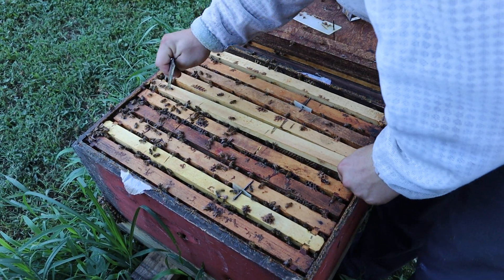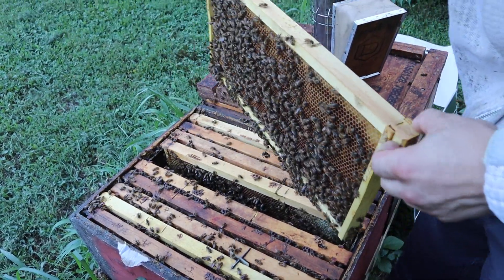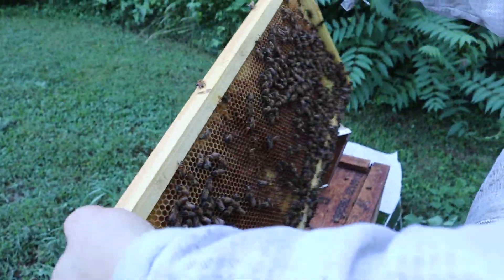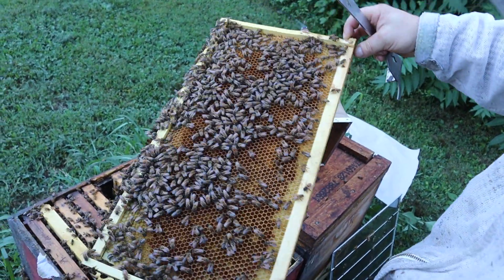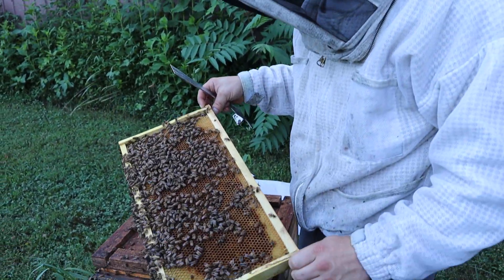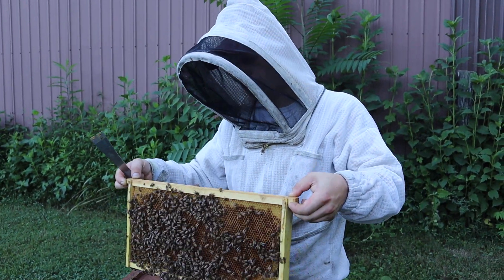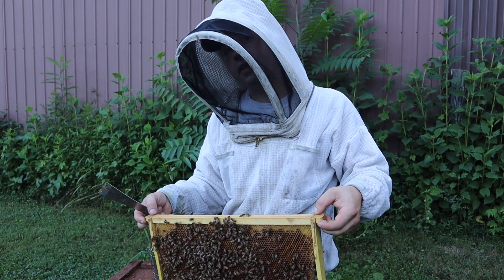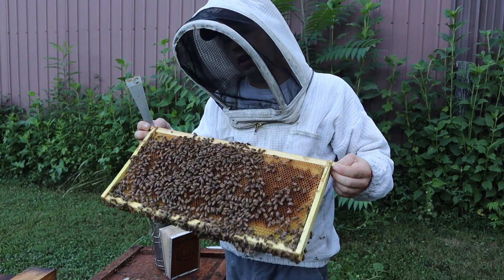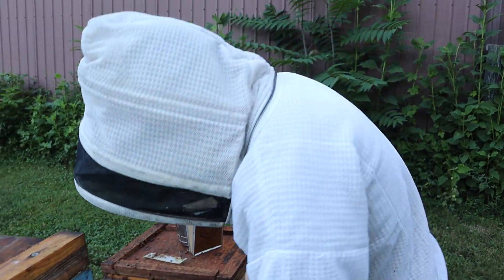We're going to start pulling frames. It's getting pretty late in the day and it's so stinking humid. This frame doesn't have a whole lot in it. This is one of the replacement frames we put in after we made this split. One thing I've noticed for several years is that when you take a honey frame used for honey production, it's very young and queens don't really like to lay in those much. If you stick a brood comb alongside it, she'll go for the brood comb every time — that's been my experience.